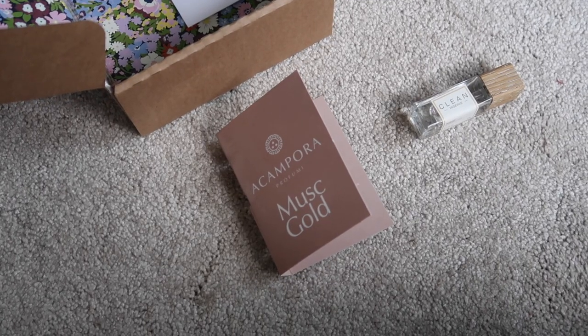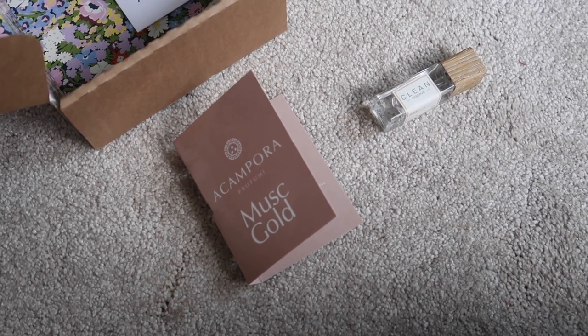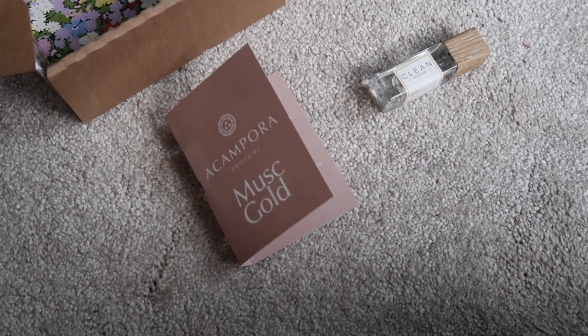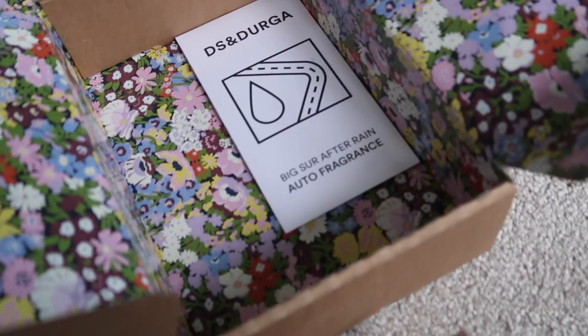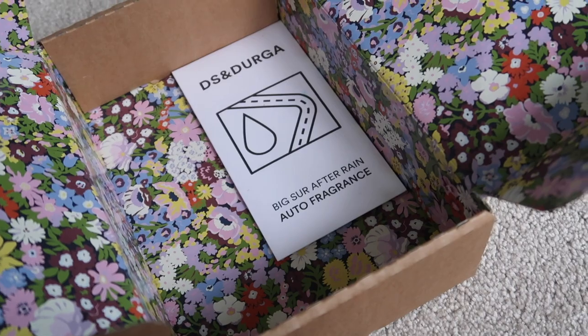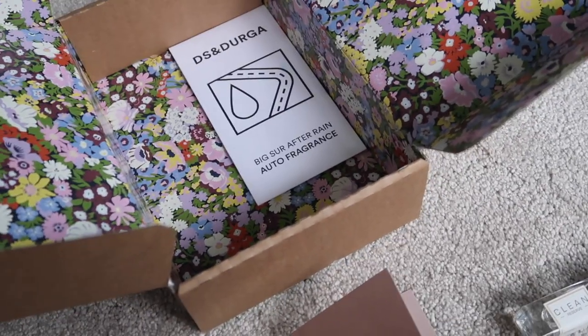Moving on to perfume. I had one perfume in the Liberty box to add in — Acampora Musk Gold. This little sample is worth $14.25. The only other thing left in the box is actually an air freshener, so I'm not going to count that into my beauty inventory. So that's the end of the additions.